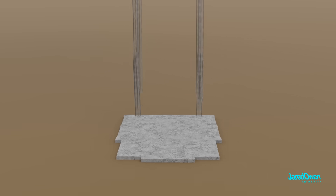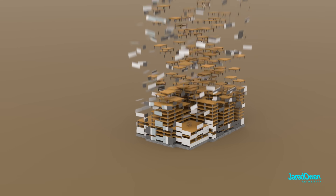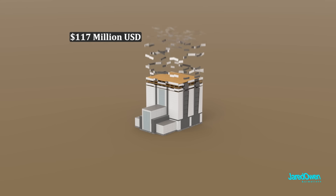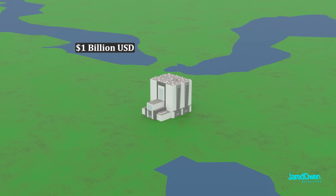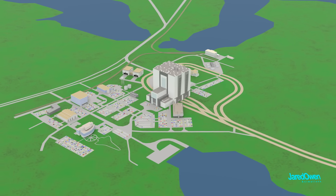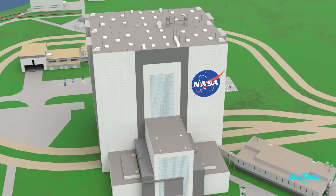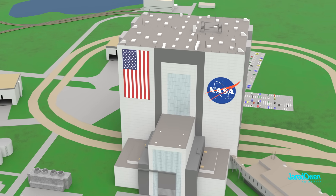Construction of the VAB started in 1963 and it took three years to build. The building cost 117 million US dollars — that's more than 1 billion US dollars in today's money. Over the years, they expanded the facility around the building and also added the NASA logo, sometimes called the meatball logo, and a giant American flag on the side.